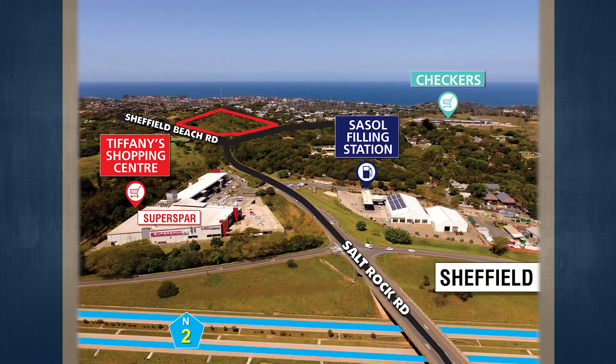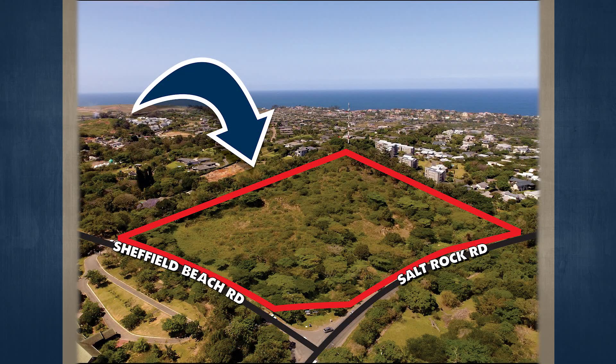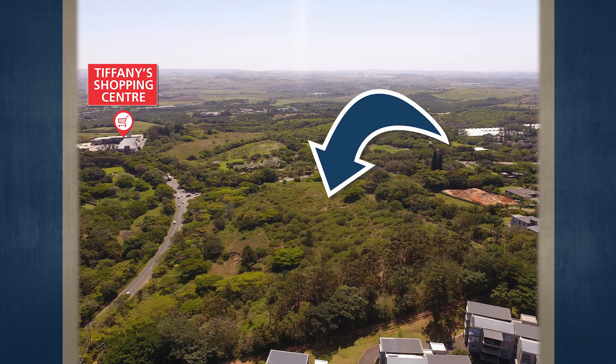The Dolphin Coast, which comprises Ballito, Shaka's Rock, Salt Rock, and Sheffield Beach, is an extremely popular permanent residential and holiday destination in the garden province of KwaZulu-Natal, boasting golden beaches and the warm waters of the Indian Ocean. The north coast region of KwaZulu-Natal continues to attract an influx of home buyers from other provinces as well as internationally, and has experienced steady growth year on year.